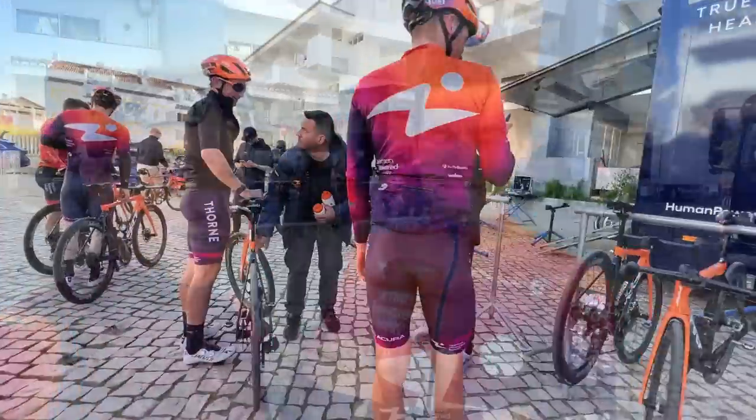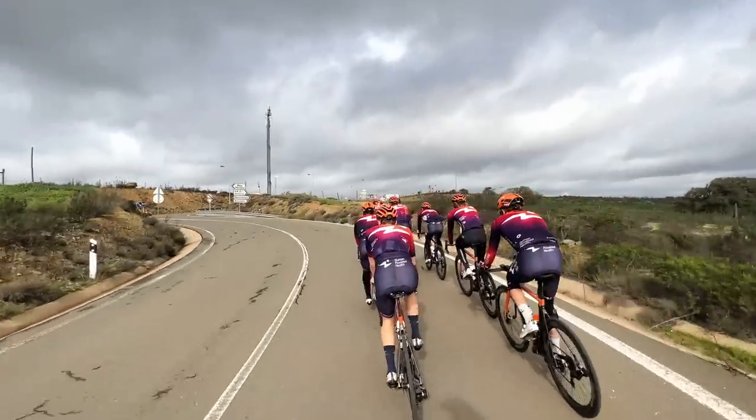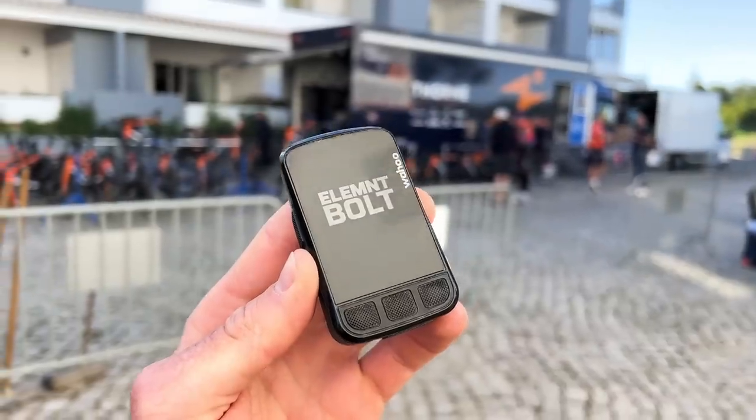Welcome to today's episode of Tristan Take Video. I'm speaking with professional cyclist Ben Perry from Human Powered Health. This is Ben's first year with the team, which is sponsored by Wahoo — though this video is not sponsored by Wahoo. I just wanted to show you how a professional cyclist sets up their Wahoo bike computer and what you can learn to help set up your own.